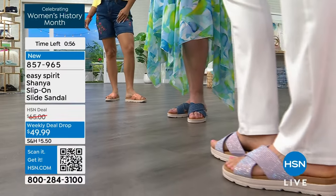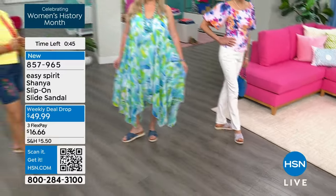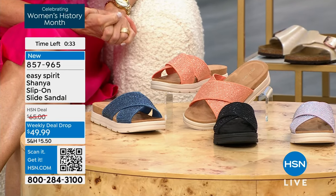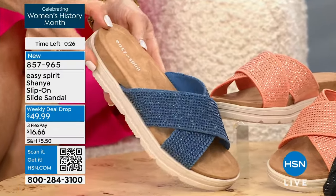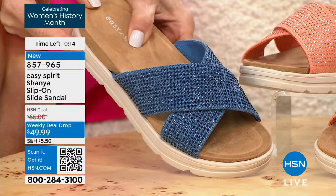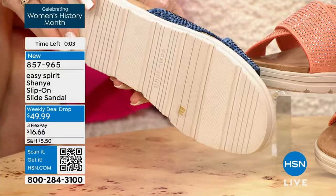It is a true-to-size brand, so whether you need a half size or whole size, we have medium or wide width. There's that lavender Carol is rocking, the denim blue is absolutely gorgeous with the dress, and we have it in peach. Your fourth color is solid black, which Tanya was wearing. Medium or wide width, sizing starting at 6, 6½ to whole size 10, 11, and 12. It's the launch of this weekly deal drop — you're the first one to shop it. Item number 857-965. The insole is a soft cushion — comfort out of the box.